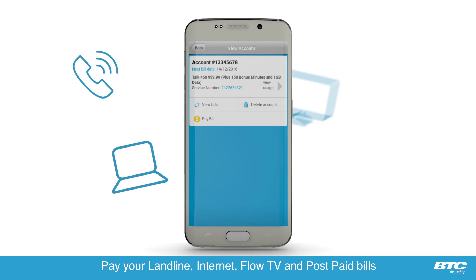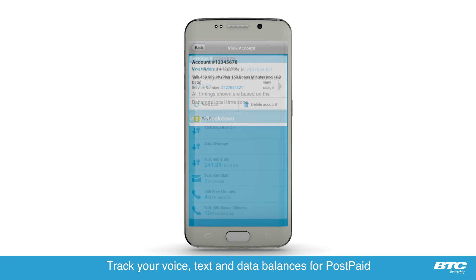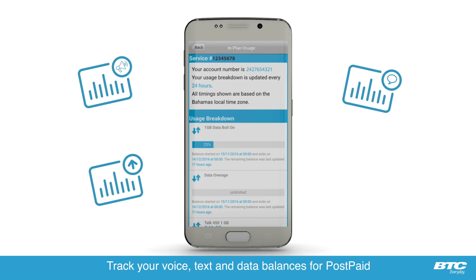Pay your landline, internet, FlowTV and postpaid bills. Track your voice, text and data balances for postpaid.